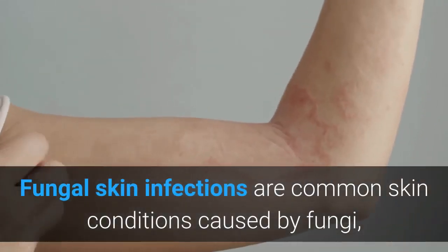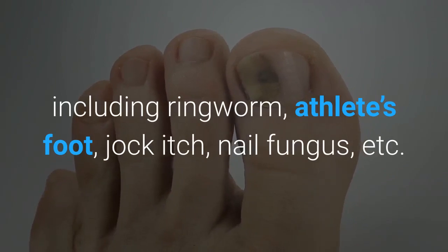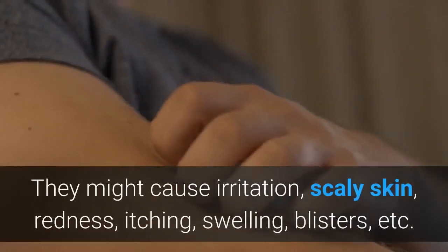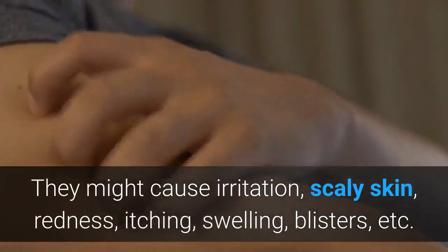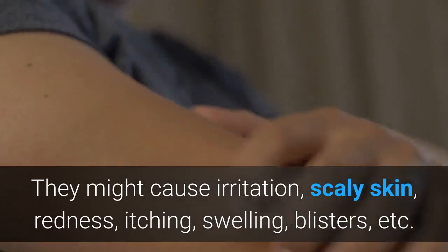Fungal skin infections are common skin conditions caused by fungi, including ringworm, athlete's foot, jock itch, nail fungals, etc. They might cause irritation, scaly skin, redness, itching, swelling, blisters, etc.